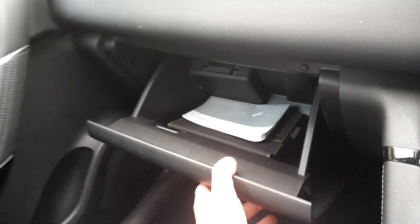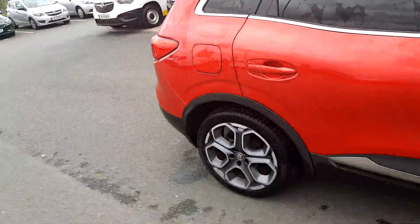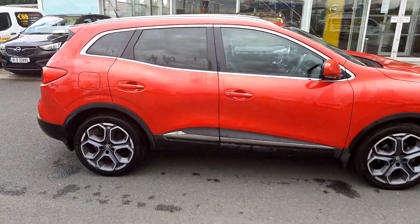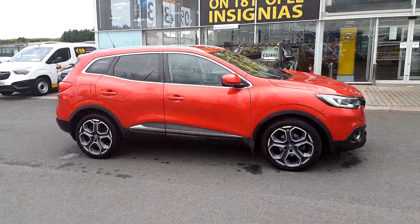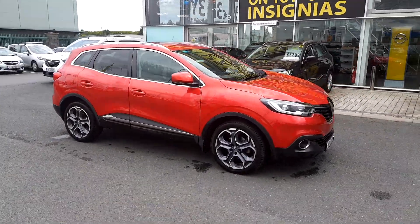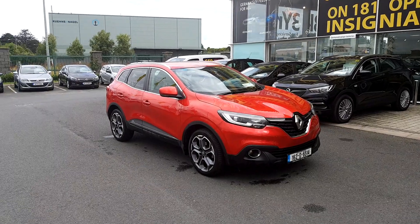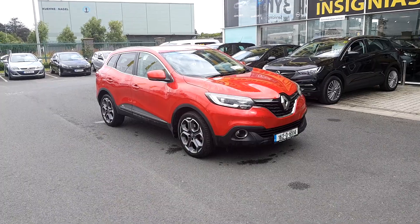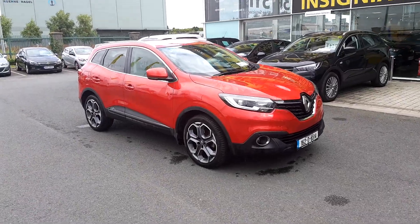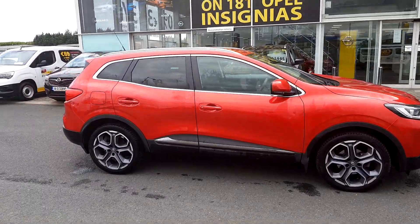One owner car from new. It just came in literally 20 minutes ago — I just wanted to get you a video so you can see what it looks like. This car will go fast, so if you're looking for a Kajar give me a call on 083 456 7470. James is my name. Or you can drop into our state-of-the-art showroom here Monday to Friday from half 8 till 6, or on a Saturday from 10 till 3. Like I said, this car won't hang around, so give me a call.